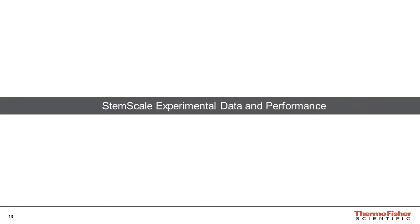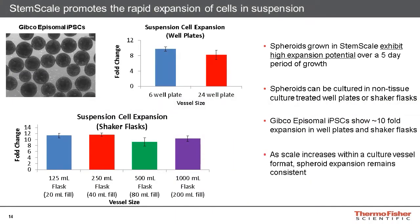Now that we've discussed the StemScale protocol, let's demonstrate its performance results with some experimental data. StemScale promotes rapid expansion of cells in suspension. You can see a representative image of our Gibco episomal iPSC line in the upper left — this is how the spheroids will appear after five days of growth in StemScale medium. The two graphs represent growth in either well plates or shaker flasks of varying sizes. In all cases, the expansion of the Gibco episomal iPSC is high, averaging approximately tenfold across all vessel sizes, indicating consistent performance of StemScale across multiple formats.